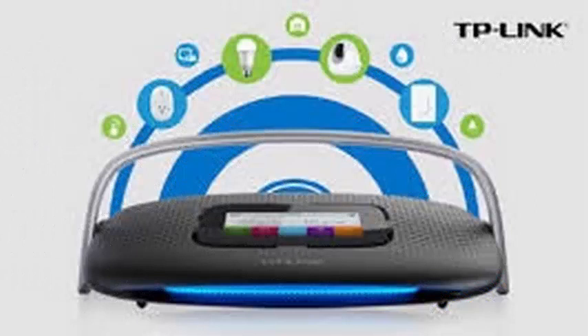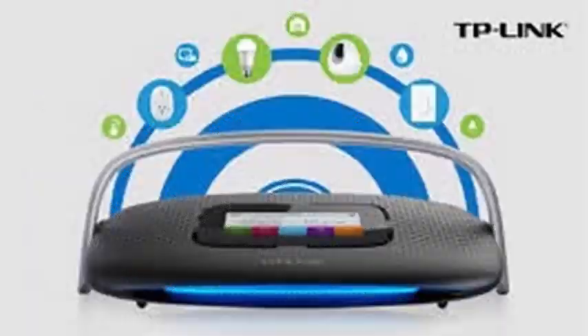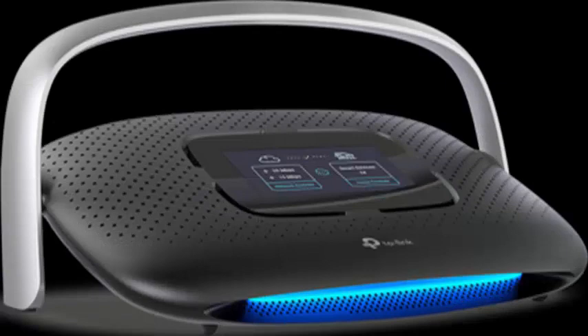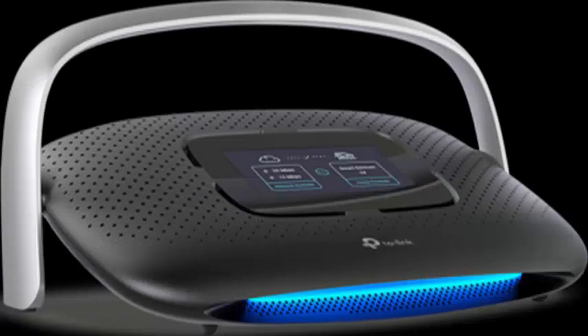The Smart Home AC1900 router stands out for its very stylized and striking appearance. Along with the touch screen in the upper area, it has a blue LED band on the front. It is also a router that allows communication between all Smart Home products of TP-Link, letting us control access, lighting, or home thermostats.